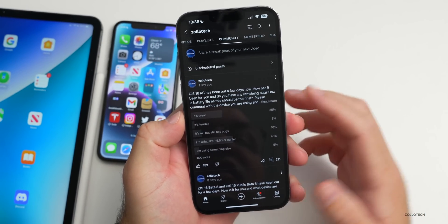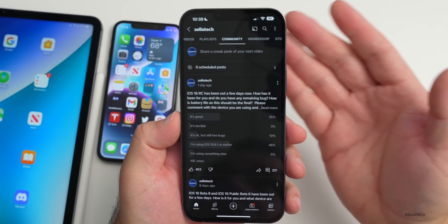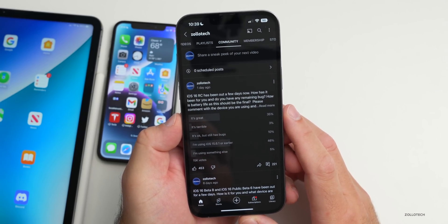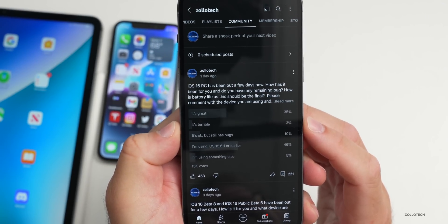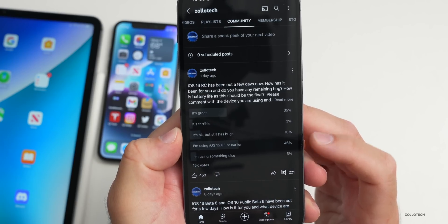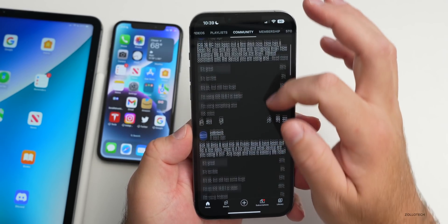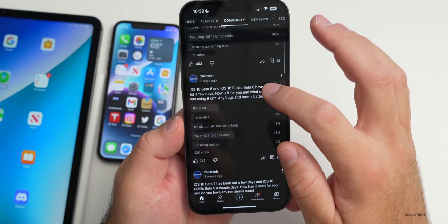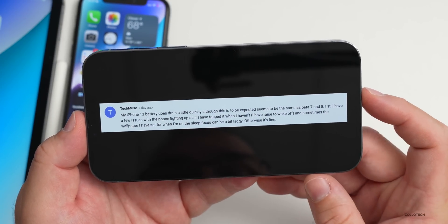RAM management seems a little hit or miss — YouTube had to reload after about 20 minutes, which was surprising. Looking at the YouTube community poll: 35% say iOS 16 RC is great, 3% say it's terrible, 10% say it's okay but still has bugs, 46% are still on iOS 15.6.1 or earlier, and 5% are on something else. Compared to last week, bugs dropped from 12% to 10% — a positive trend, though we're still missing about 7,000 votes compared to the previous week.